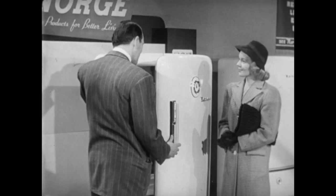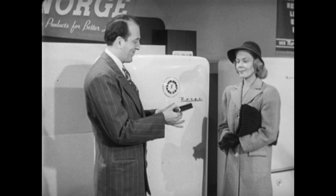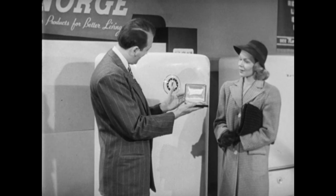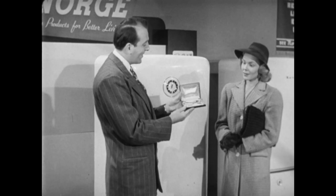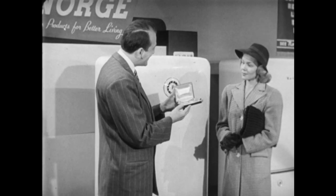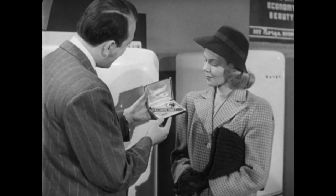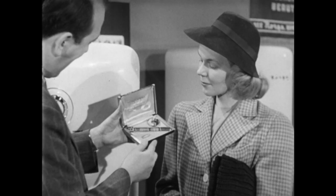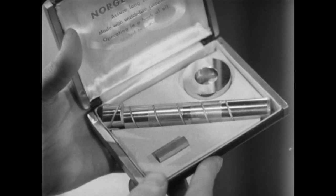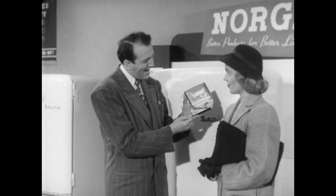Then, Doctor, he showed me something which brought my resistance down to zero. In his hand he held what seemed to be a jewel box. He said, 'Here is the heart of a Norge refrigerator — the device that makes cold air out of warm air. The rollator. Notice — including the shaft, it has only three parts, each made to watch-like precision. We have such confidence in it that we guarantee it for five years.'